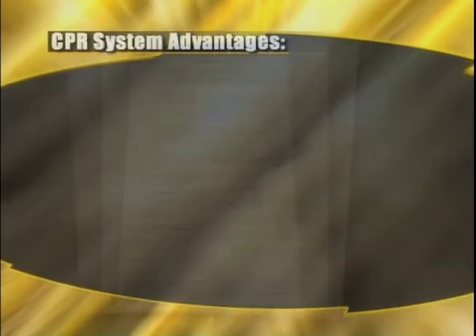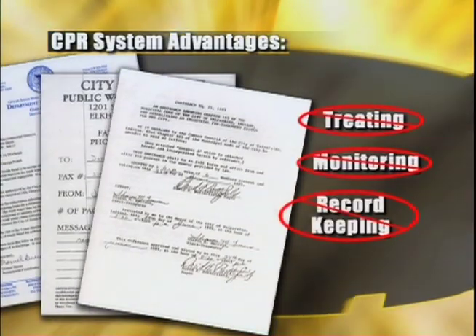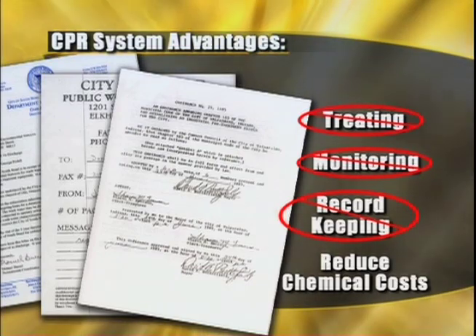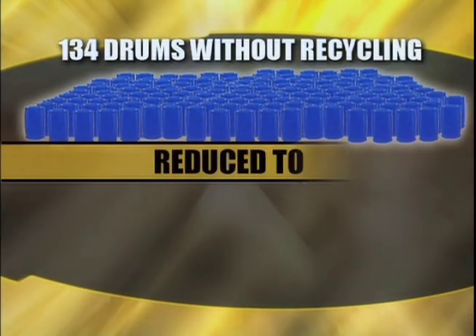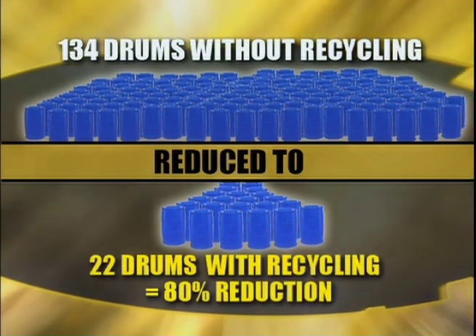You can finally say goodbye to permits, treating, monitoring, and record-keeping of industrial wastewater, and reduce your chemical costs by thousands of dollars. Because the CPR system recycles the water and reclaims the cleaner, chemical consumption is reduced, on average, by 80% over other wash discharge methods.